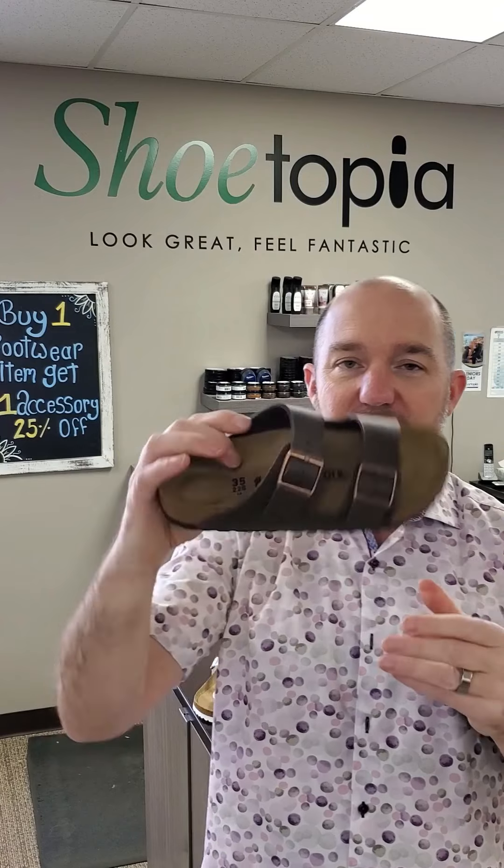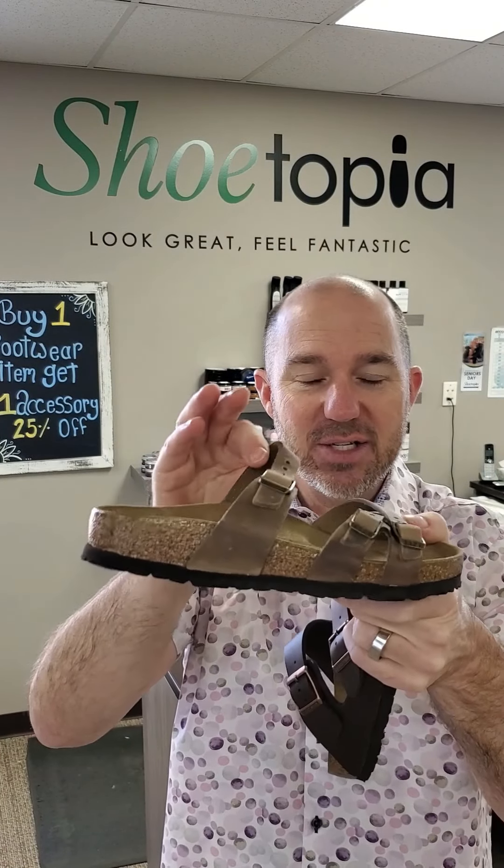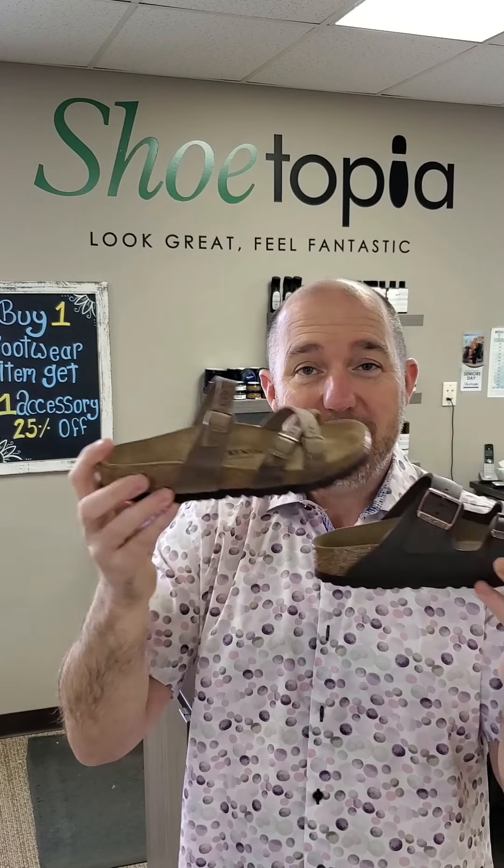Birkenstock uppers are not always leather. Sometimes they're made of what they call Birkoflor, which is a man-made upper. This one in particular is a man-made upper — it's our number one selling product — but the upper itself is man-made. The base is still the cork, latex, and suede footbed, but the upper is man-made. Some Birkenstocks do still have leather, and sometimes we'll offer the same style in both Birkoflor and leather. Typically, the leathers are $20 to $30 more than the Birkoflor versions.